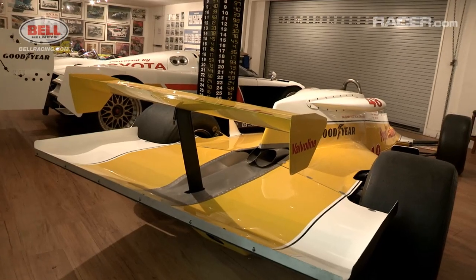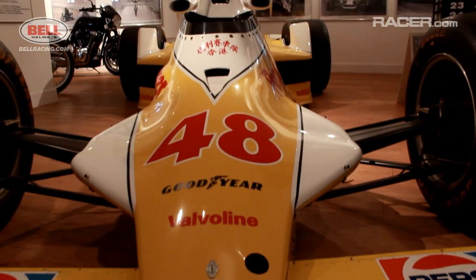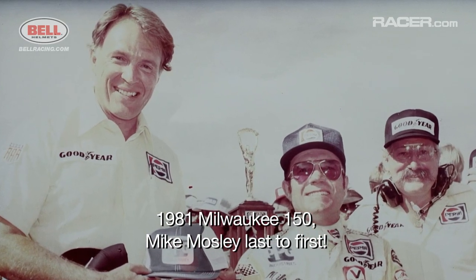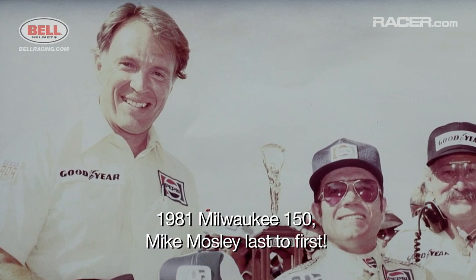And we weren't sure why. When it started doing so well, we thought, well, we must be very good engine builders. Well, we were okay, but the car was exceptionally good. I would love to be able to say that I was instrumental, that I designed it, but it wasn't true. It was a team effort.